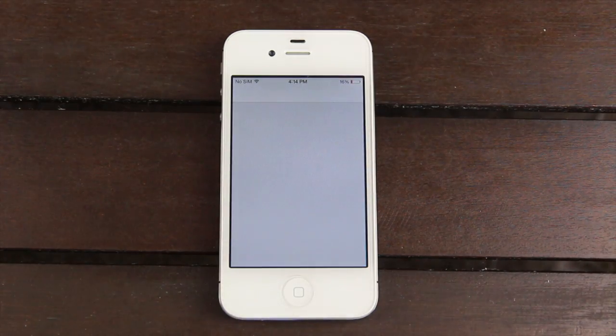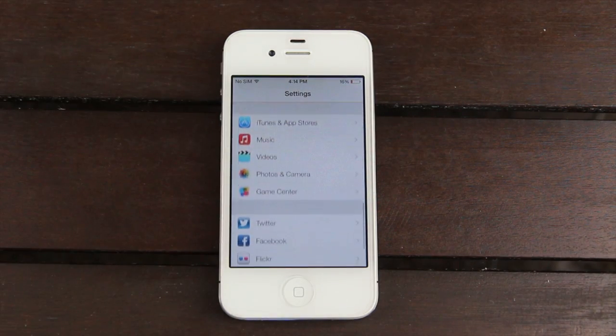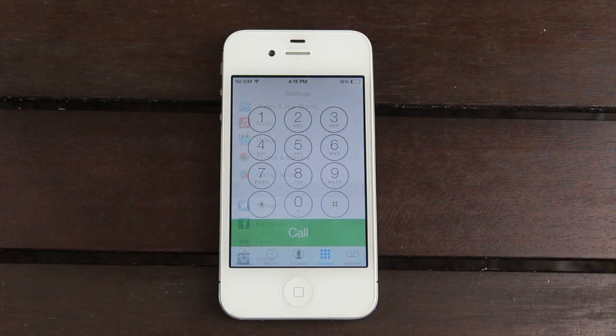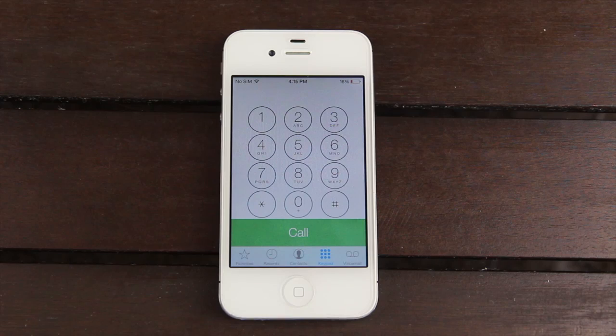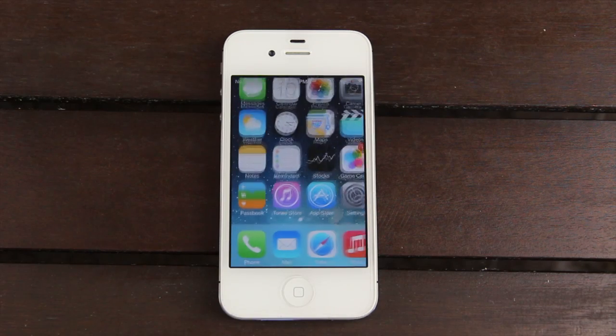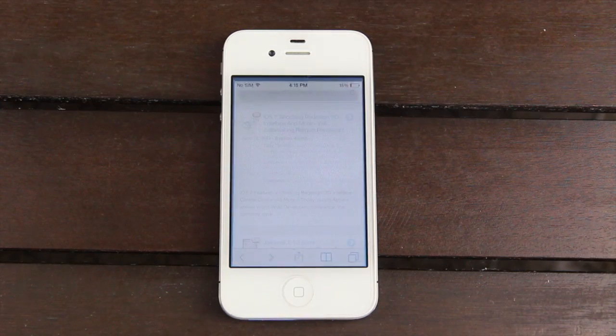Settings looks completely different — we definitely have a more flat design, and it almost reminds me of a Metro-type interface. Inside of the phone app, you'll notice we have a completely revised dialer as well. Let's exit out back to the home screen and go inside of Safari.